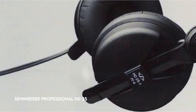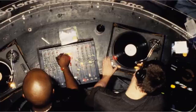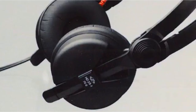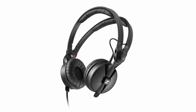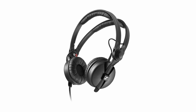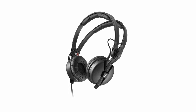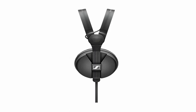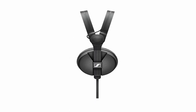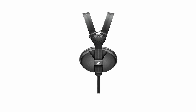At number 1, the Sennheiser Professional HD25. This audio gadget has extraordinary sensitivity thanks to its lightweight aluminum voice coils, allowing it to handle exceptionally high sound pressure levels. Its design prioritizes both performance and user comfort — it is capable of handling high audio output while being astonishingly lightweight and comfortable, guaranteeing that continuous usage is joyful. Furthermore, its detachable single-sided cable increases longevity, making it a solid choice for audiophiles and professionals alike.